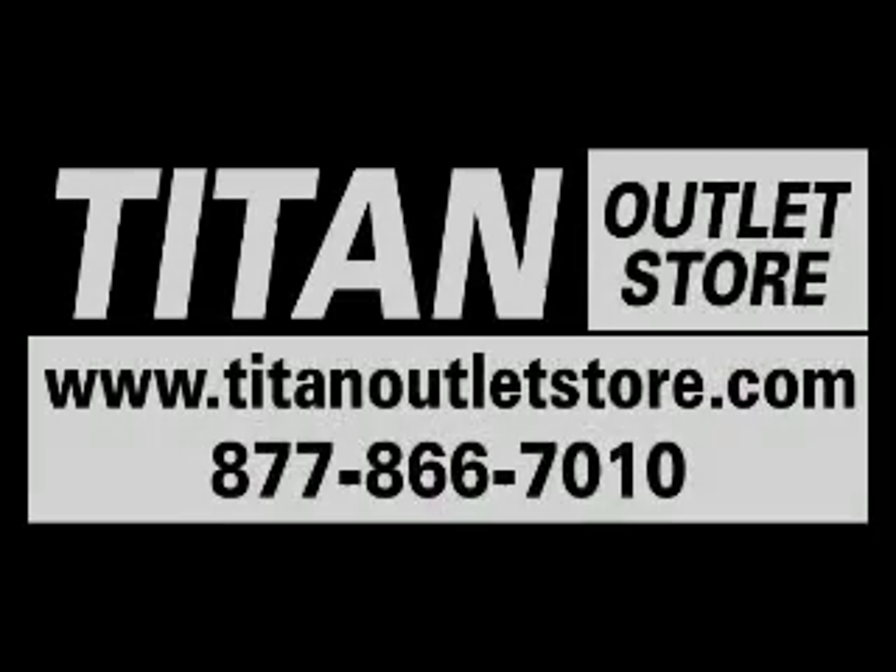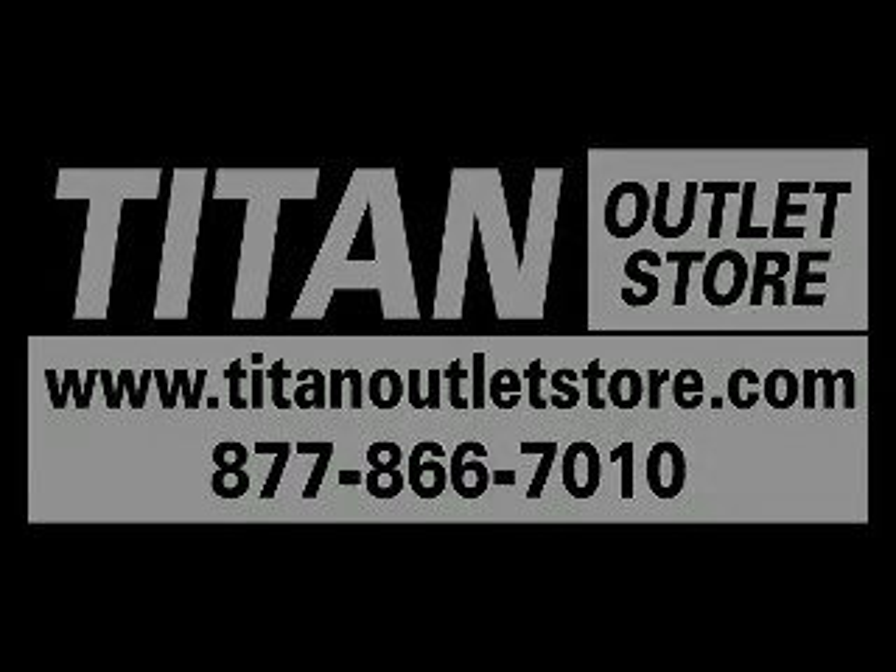You can find this combine at your Titan Outlet Store. Call 877-866-7010 or visit www.titanoutletstore.com.